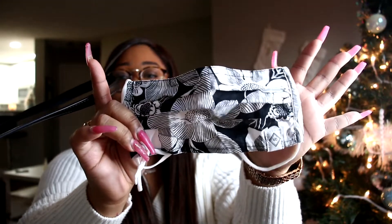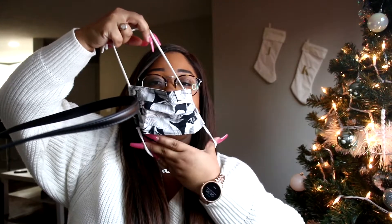This face mask is from Vera Bradley, and it's kind of weird — you put it on under here and it kind of wraps around your face. Anyway, let's keep digging.